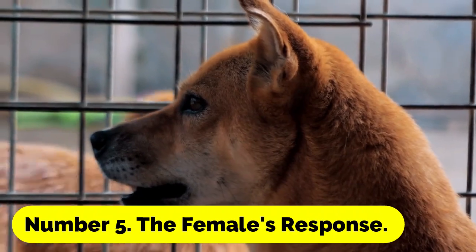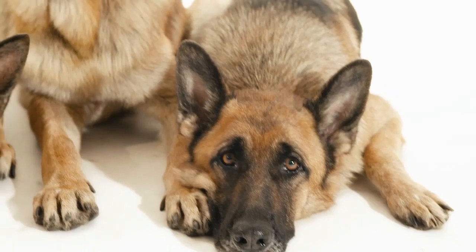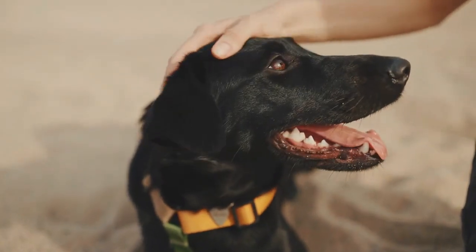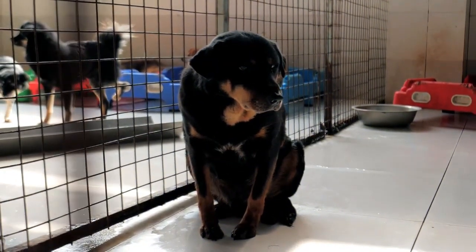Number 5: The Female's Response. After the locking period, the female may turn around and stand back-to-back with the male. This is a natural aspect of the mating process, and it assists the male with disengaging when the lock is released on its own.